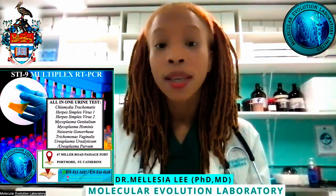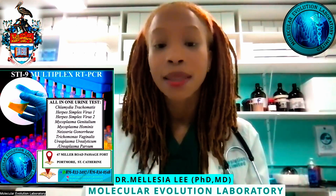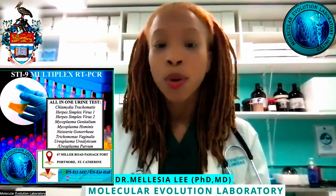STI-9 includes Chlamydia, Gonorrhea, Mycoplasma Genitalia, Mycoplasma Hominis, Ureaplasma Urealyticum, Ureaplasma Parvum, Herpes 1, Herpes 2, and Trichomonas Vaginalis.